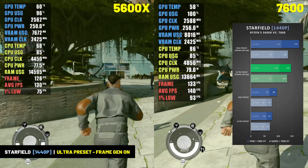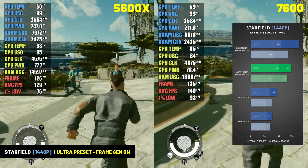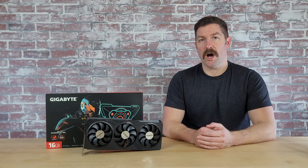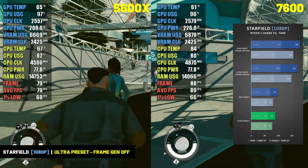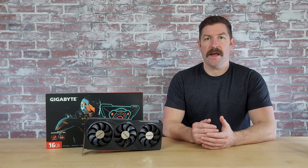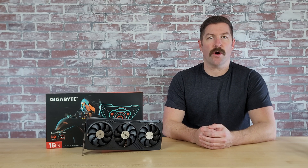The 7800 XT can handle Starfield maxed out at 1440p with frame gen off, but if you want a very high frame rate you can do so by utilizing frame gen. For thermals, the hottest this card ever got was a peak of 66 degrees running Starfield. In the majority of games tested the card rarely went much above 60 degrees, using the stock fan profile without any tweaking. Noise levels were also acceptable, and I personally didn't hear any coil whine in all of the testing I conducted.